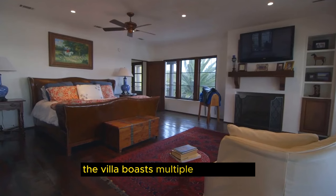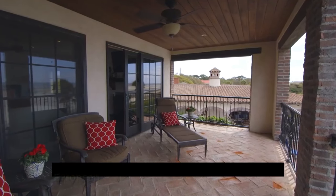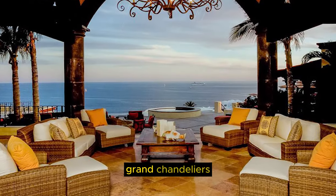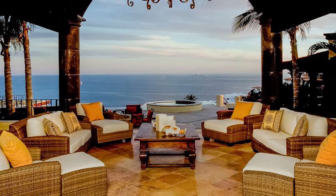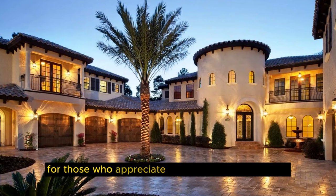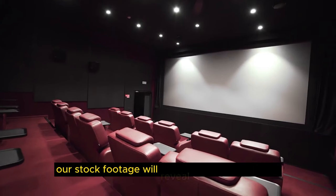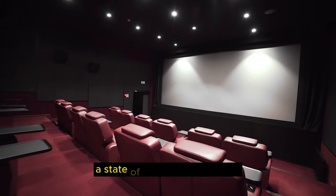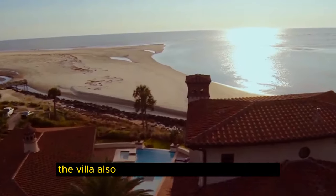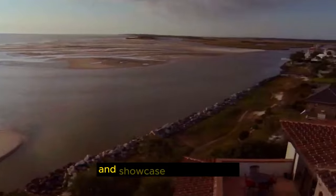The Villa boasts multiple living rooms, each with its unique character, blending classic European elegance with contemporary comforts. High ceilings, grand chandeliers, and floor-to-ceiling windows give you a sense of grandeur and expansiveness. For those who appreciate leisure and entertainment, Villa de Sueños does not disappoint. Our stock footage will reveal the private cinema, a state-of-the-art fitness center, and a stunning indoor pool. The Villa also features an impressive wine cellar, perfect for connoisseurs to store and showcase their collection.